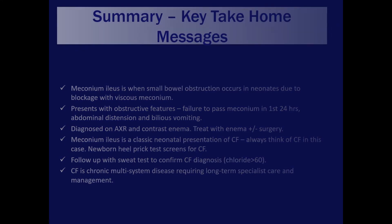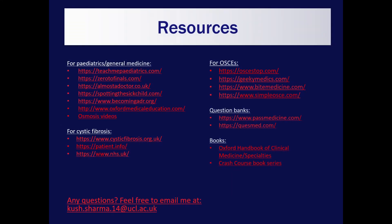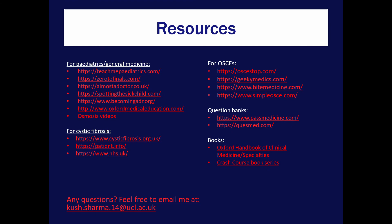That's all from me. Thanks very much for your time and thanks for listening. I hope it was useful. Here are some resources you might find helpful for revision. If you have any questions, feel free to email me. Take care.